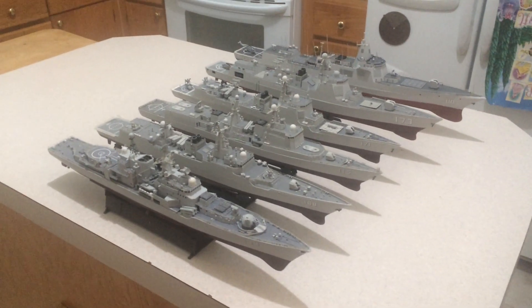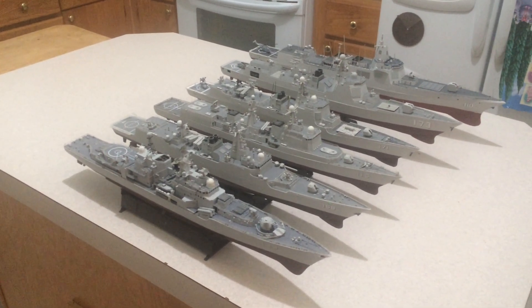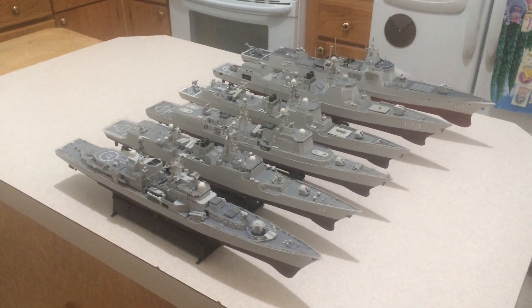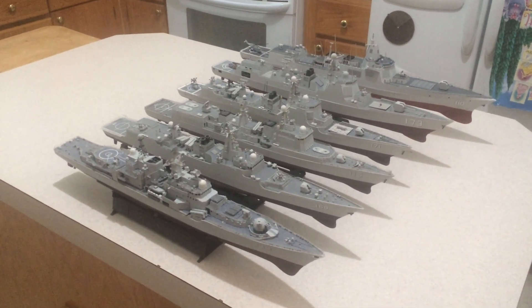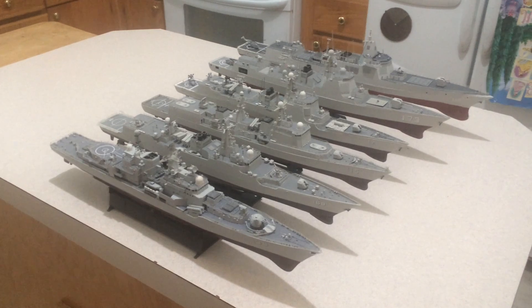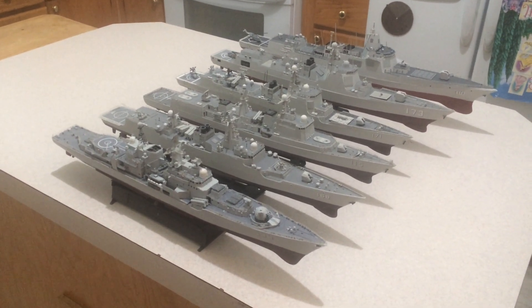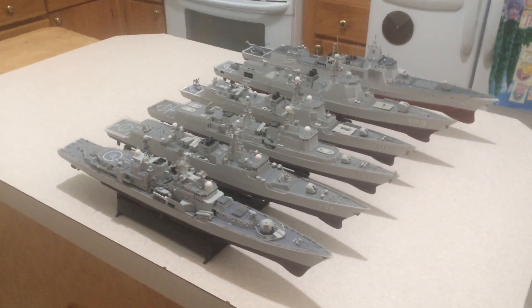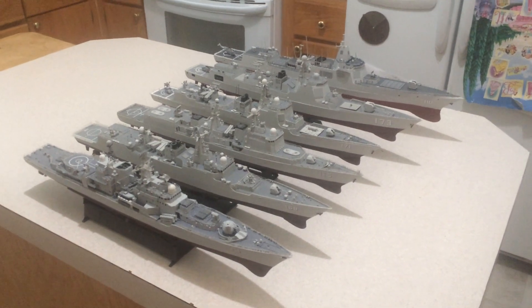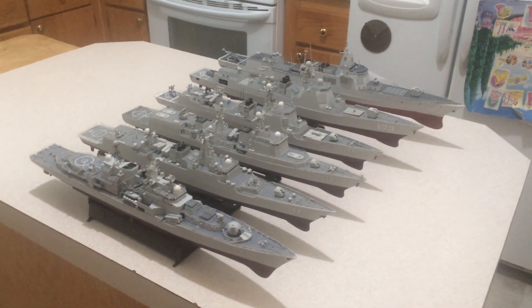What we have here is an entire grouping of modern Chinese surface combatants from the PLAN — the People's Liberation Army Navy, the Chinese Navy. I'm going to start back about the year 2000 and go forward to what they are doing today.